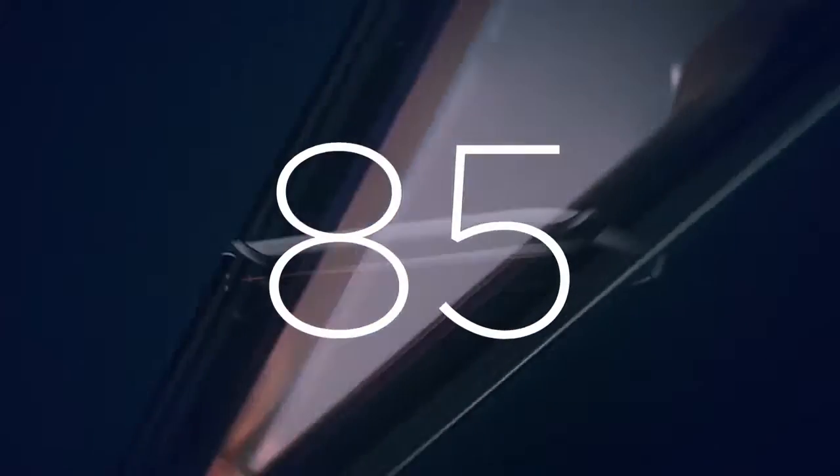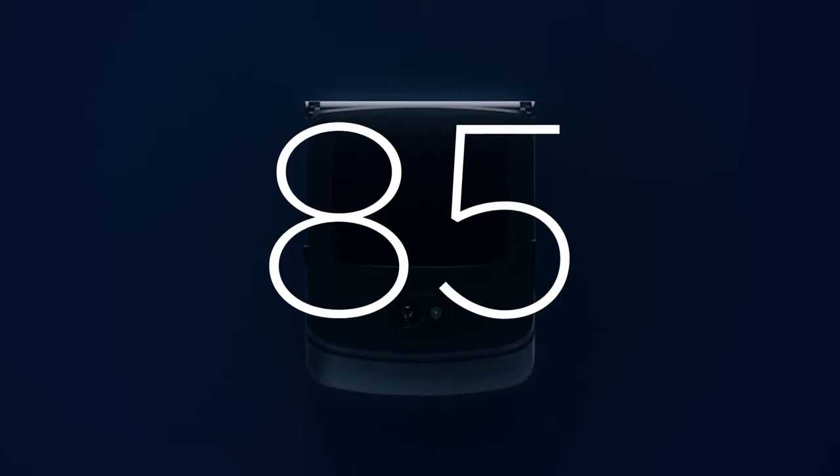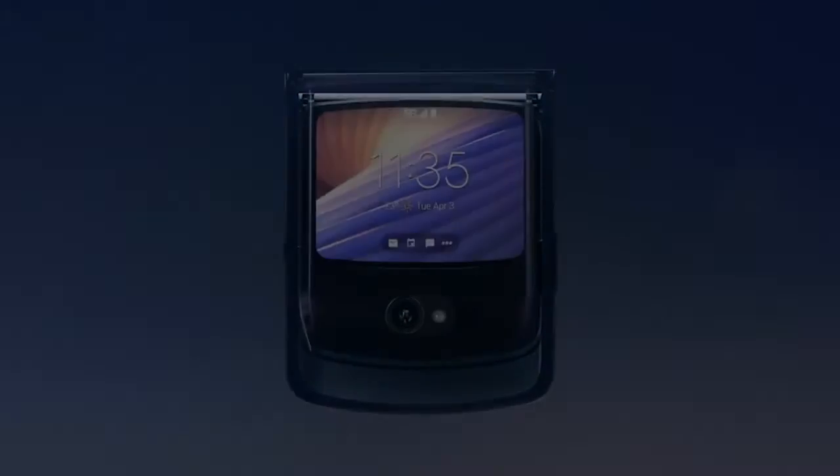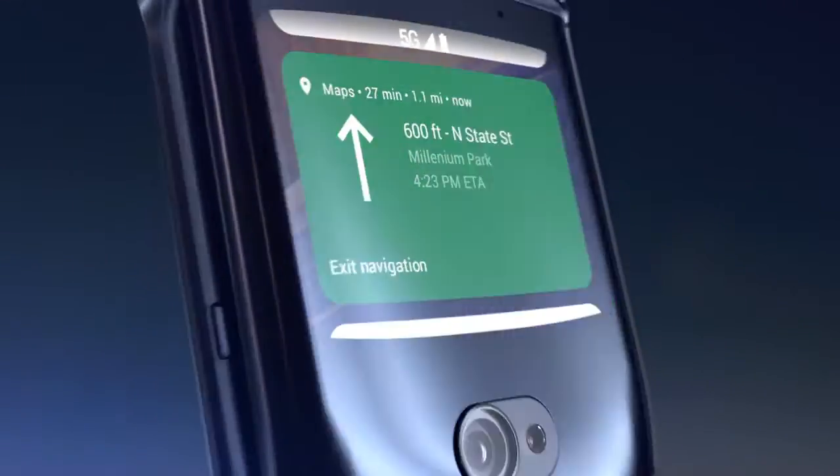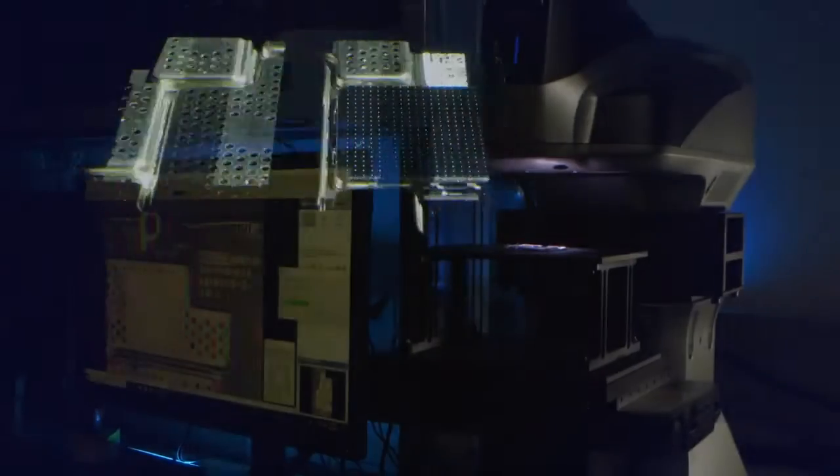At just 85 cubic centimeters, Razr is as compact as a deck of playing cards. Yet it features four antennas dedicated to 5G, a huge 48-megapixel camera sensor, a battery that lasts all day, and more. Packing so much capability into such a compact space is the result of years innovating with foldable technology.